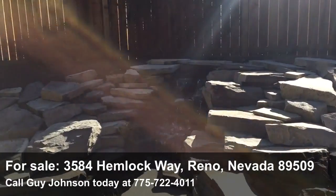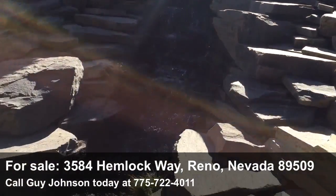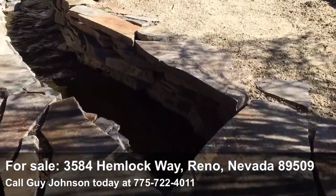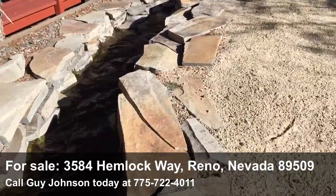This has a spectacular water feature that starts off with a waterfall that falls into a stream that traverses the rear yard. Look at these stones — each stone meticulously placed. There's even a little stone bridge here.